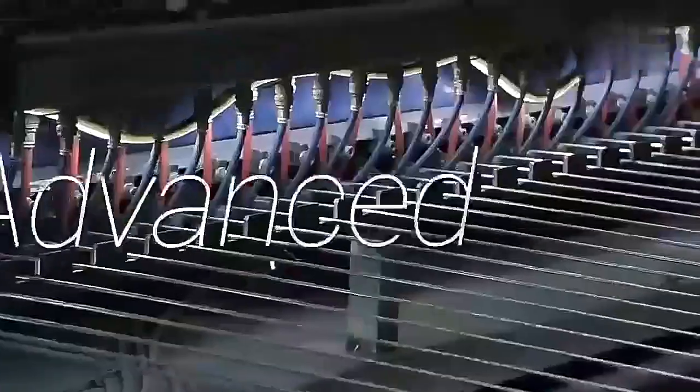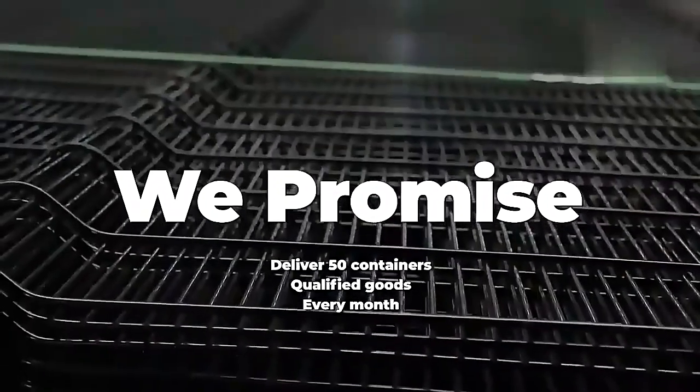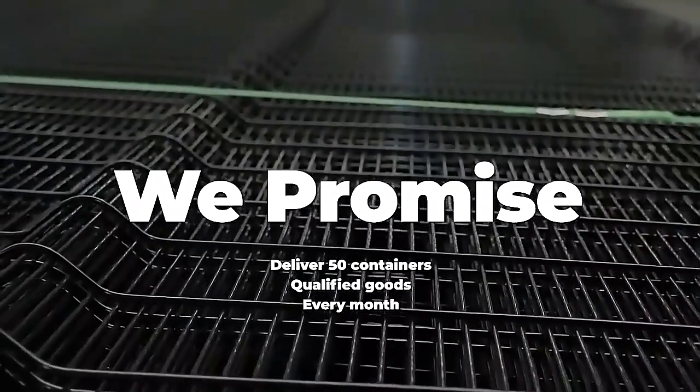Skilled technicians, advanced production equipment, and strict quality control — we promise we can deliver 50 containers of qualified goods for customers every month.